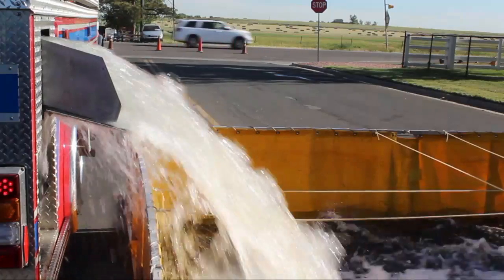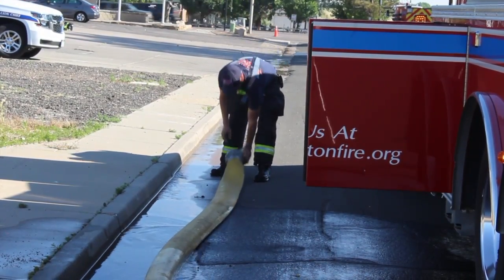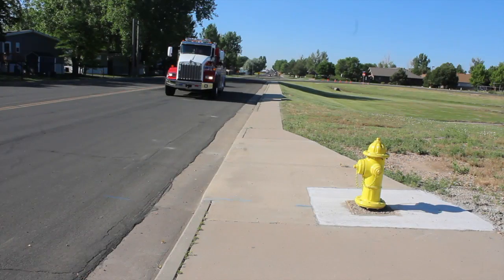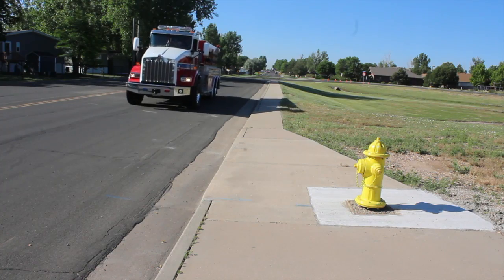Near Brighton Fire, part of our fire district has hydrants and a larger portion doesn't. In order for us to be able to fight fires, we have to bring our water with us. If you live within the city limits, you have the infrastructure and fire hydrants. But out in the more rural parts of the fire district, we don't see that as much.